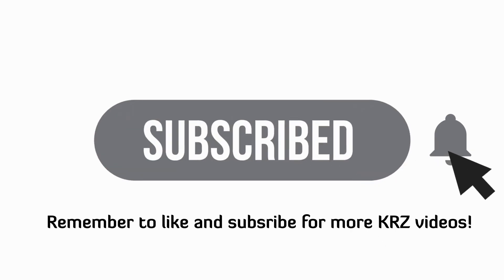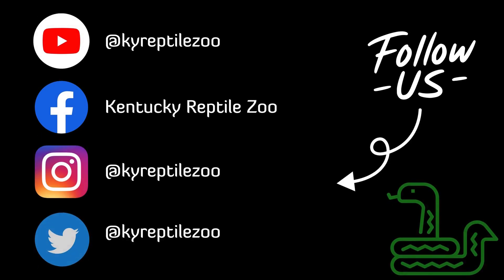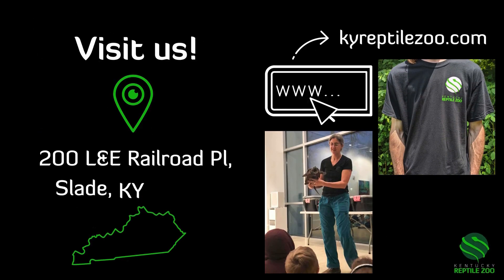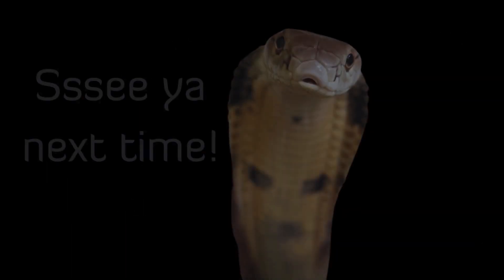Remember to like and subscribe for more KRZ videos, and don't forget to hit the bell so you know when it's happening. Follow us on social media at KY Reptile Zoo for more scaly content. Lastly, come visit us in Slade, Kentucky, and check out our website at kyreptilezoo.com for merch and booking programs. See ya!